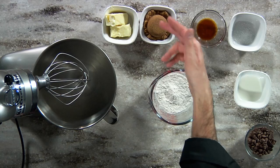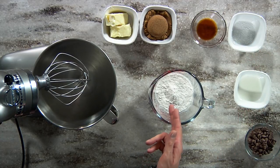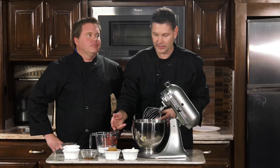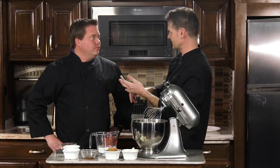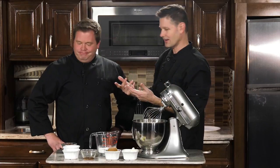You got butter, brown sugar, vanilla, salt, milk, flour — which has been cooked for five minutes at 350 degrees to ease all of your cookie dough fears — and chocolate chips. And the great thing about this is you can use chocolate chips, Reese's Pieces, candy — whatever you want.